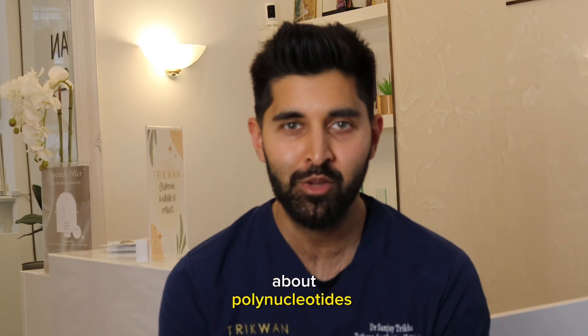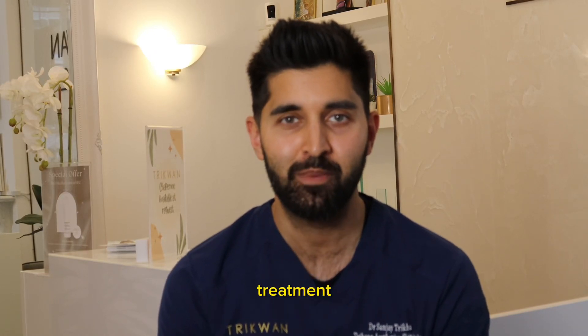Today we're going to be talking about polynucleotides and the aftercare for the treatment. My name is Dr. Sanjay Trikha and I'm an Aesthetic Doctor at Trik1Aesthetics Mayfair.